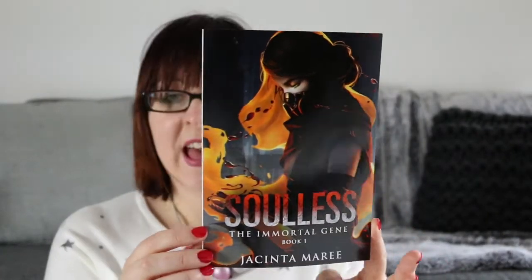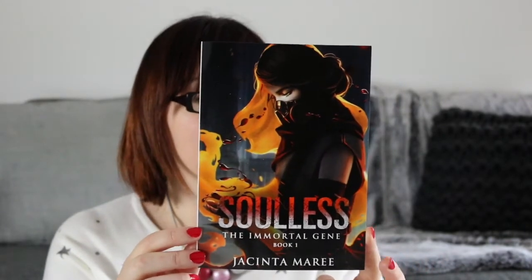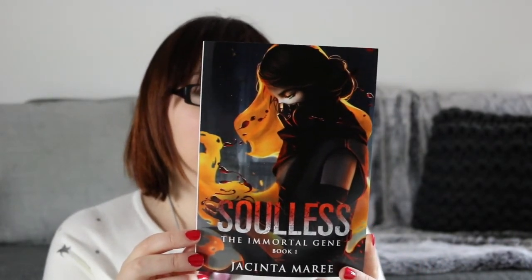There is also an e-book, and there's a little password on the back that lets you download it. This one is Soulless by Jacinta Marie. I'm going to read you the blurb for the e-book because it's going to take too long to sum it up.